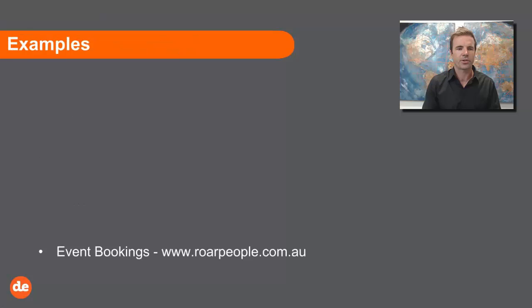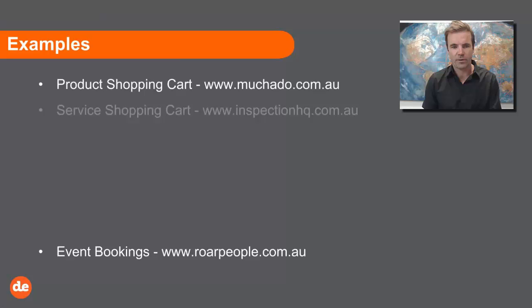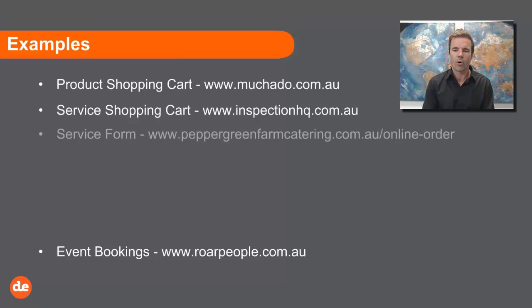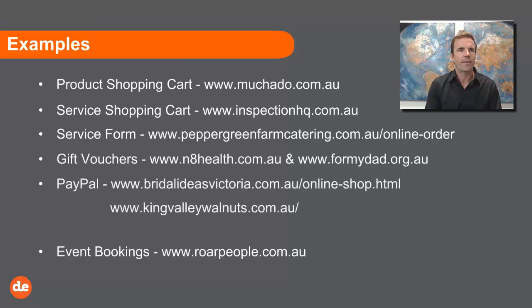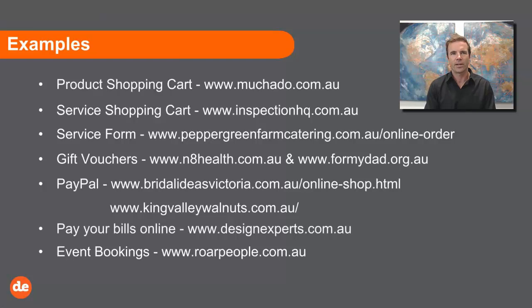Let's jump into some examples. I'm going to put these up on the screen and go through event bookings, a product shopping cart, a service shopping cart, a service form, gift vouchers, PayPal, and paying bills online. But we have to pull back a little bit before I get to the fancy stuff, because you do need to learn how these websites actually work behind the scenes to make a more informed decision about what suits you.